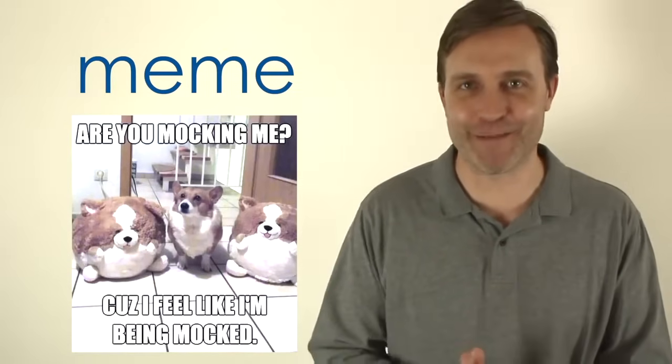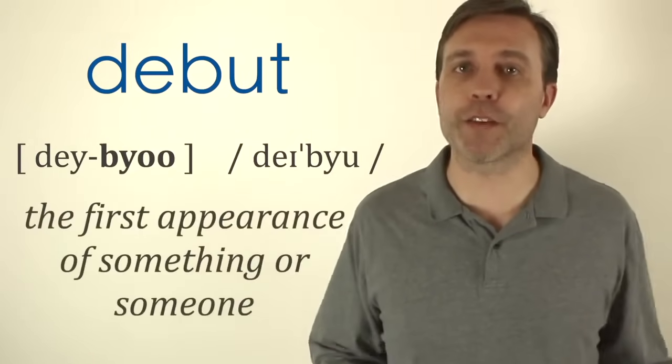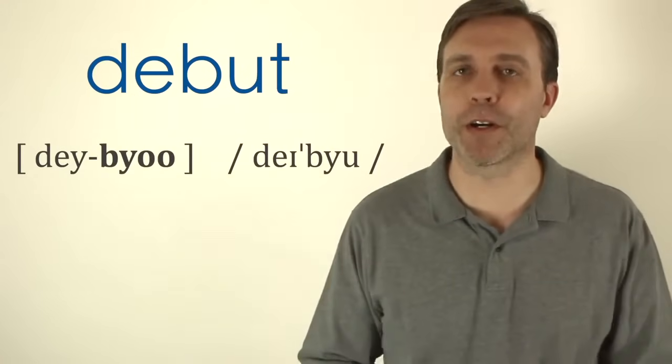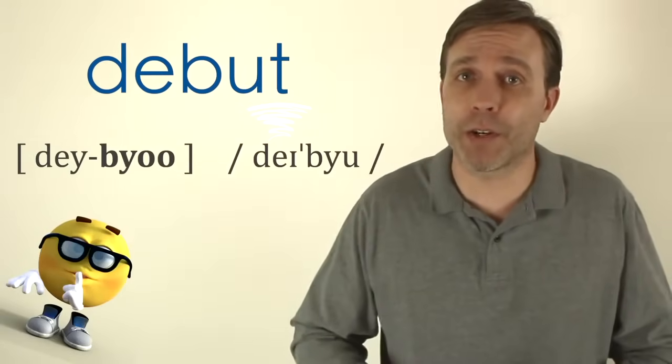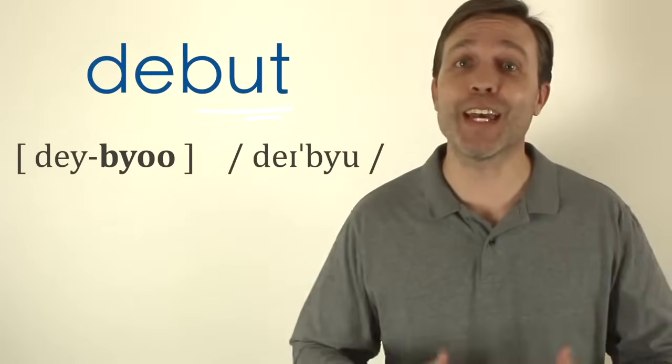The next word is 'debut.' It has two syllables and the stress is on the second syllable. A debut is the first appearance of something or someone. The reason it's often mispronounced is because you're not going to hear that T at the end — that second syllable you're just saying the letter 'you': debut. For example, I made my debut on YouTube in 2017.